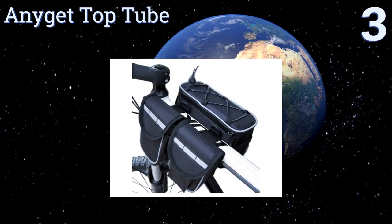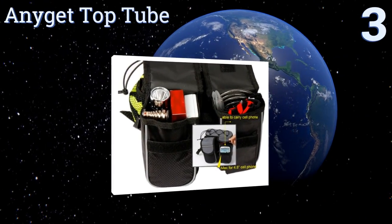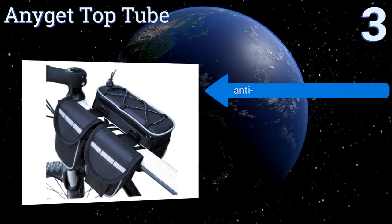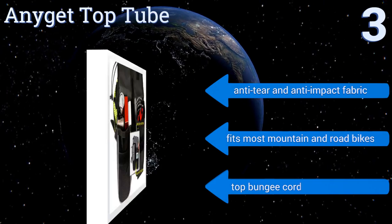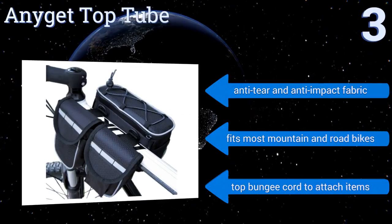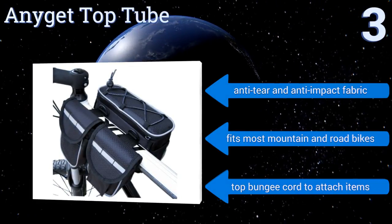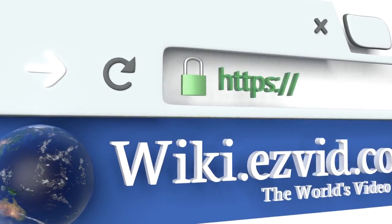Nearing the top of our list at number 3, the compact Anygee Top Tube bag is perfect for short commutes and day trips that don't require hauling a ton of stuff. Its low profile keeps it from getting in the way of your leg movements, and reflective tape increases safety when riding at night. It's made from an anti-tear and anti-impact fabric and fits most mountain and road bikes. It includes a top bungee cord to attach additional items.